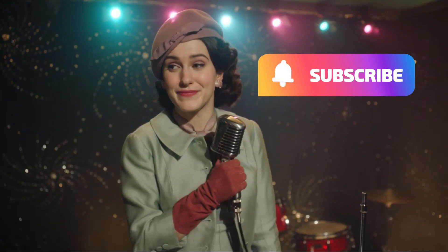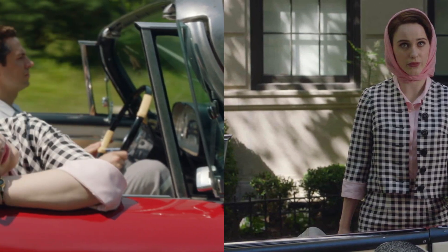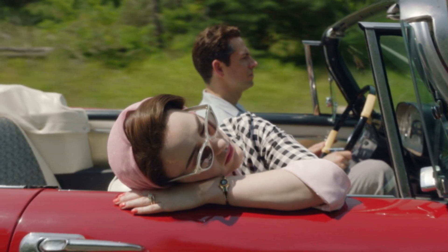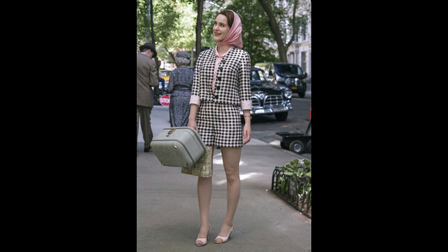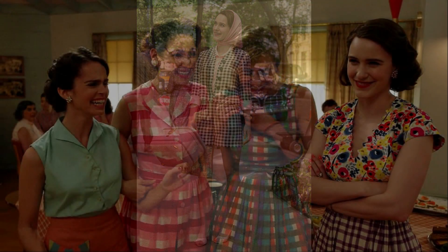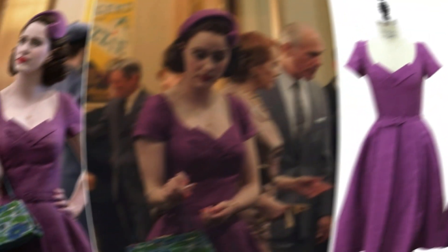One of Midge's most memorable looks was this black and white checkered short set with a pink headscarf for her ride in Benjamin's convertible. Zekowska said, 'In Midge's Catskills looks, we did something we haven't done with her — we used pattern, checks, and flowers.' Zekowska said, 'Up until that point, I had kept pattern out of things. That's why the colors had to be very rich and very complex, so that was a lot of fun.'